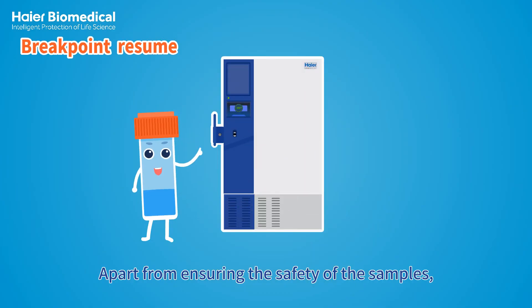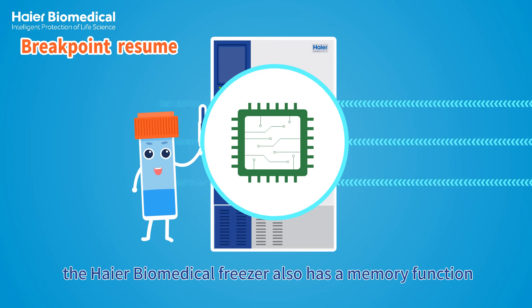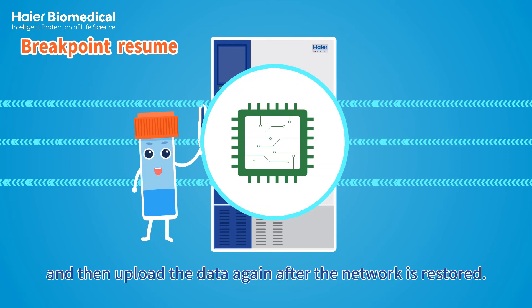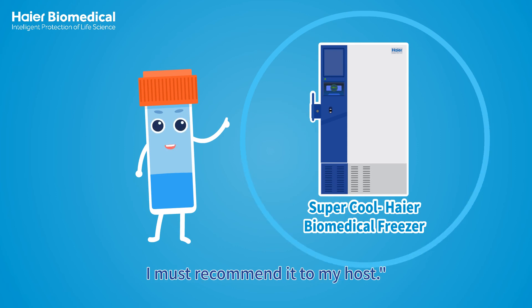Apart from ensuring the safety of the samples, the Haier Biomedical freezer also has a memory function that enables it to store data even when the network is offline, and then upload the data again after the network is restored. What a wonderful freezer! I must recommend it to my host.